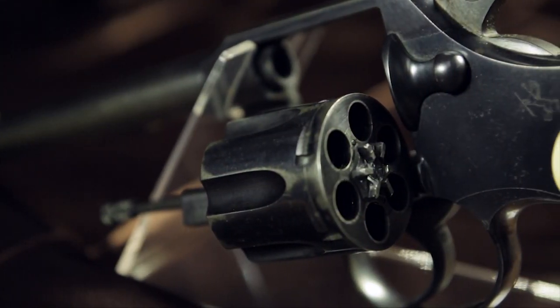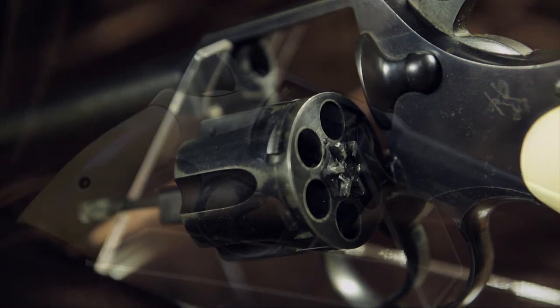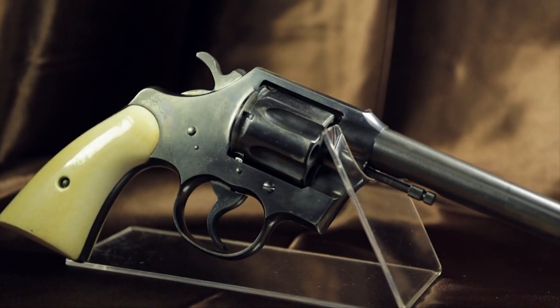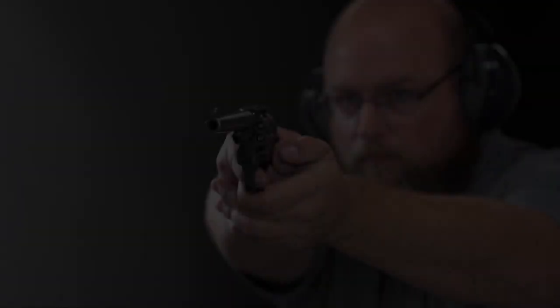The Colt revolvers produced from 1908 until just before America's entry into World War II are beautiful. The bluing on these guns, the polish beneath that bluing, the fitting of the parts done by skilled artisans in the Colt Hartford factory, has really not been matched by anyone before or since.